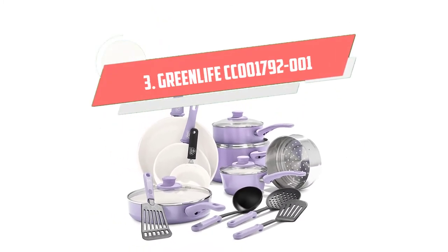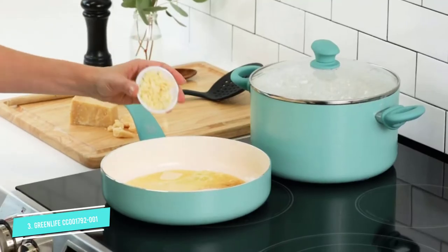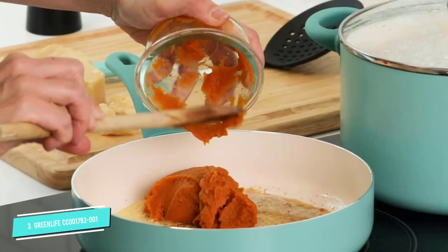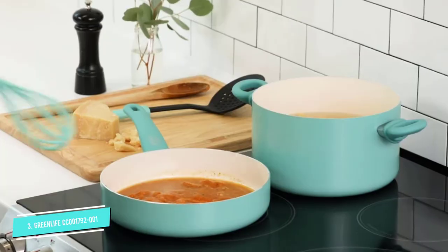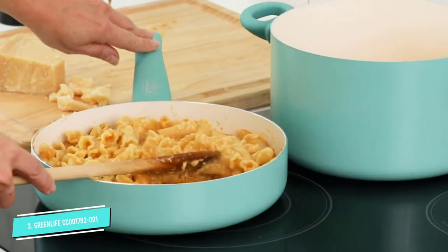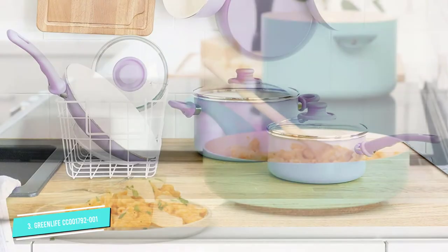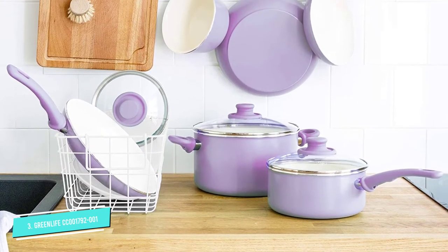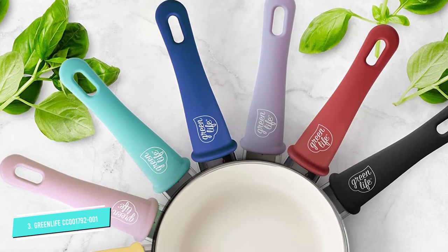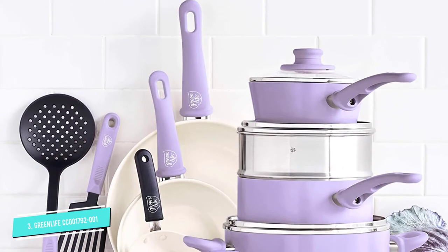Number 3: Green Life CC 001792-001. Coming in a choice of four colors, Green Life's pots and pans will make a lovely addition to your kitchen. The set comes with 16 pieces made from non-stick ceramic that's PFOA, PFAS, lead, and cadmium-free. The best part is that if you overheat the pan, toxic fumes are not released. The set includes a 4-inch mini frying pan, a 7-inch open frying pan, a 1-quart covered saucepan, a 2-quart covered saucepan, a 5-quart covered stockpot, a 2.5-quart covered sauté pan, a steamer, and 4 kitchen utensils. Each item is oven-safe up to 350 degrees Fahrenheit and comes with a stay-cool soft grip handle that's exceptionally comfortable to use.